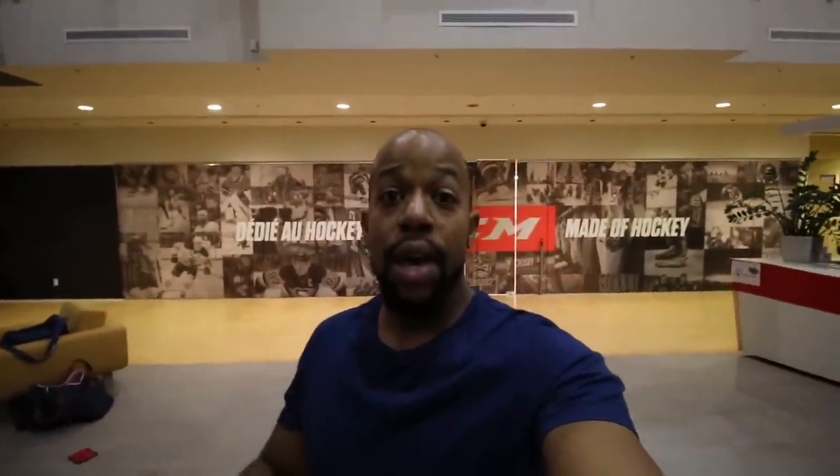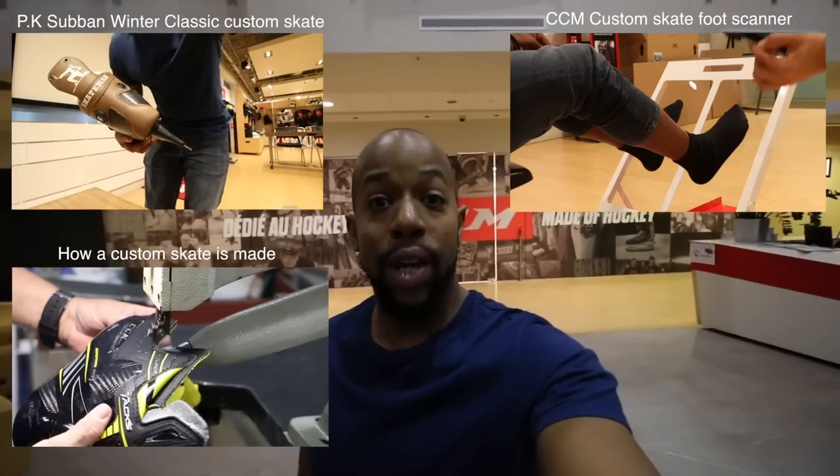This brings us to the end of the visit. This has been an absolutely epic trip to CCM's HQ here in Montreal. Forever grateful to the CCM team and especially JS for having me out here, taking the time to show me around and share some details and insight into what goes on here. Massive thank you to JS and CCM, and as always if you want to see more content like this make sure you hit that subscribe button, thumbs up the video, and let us know in the comment section what you'd like to see next.